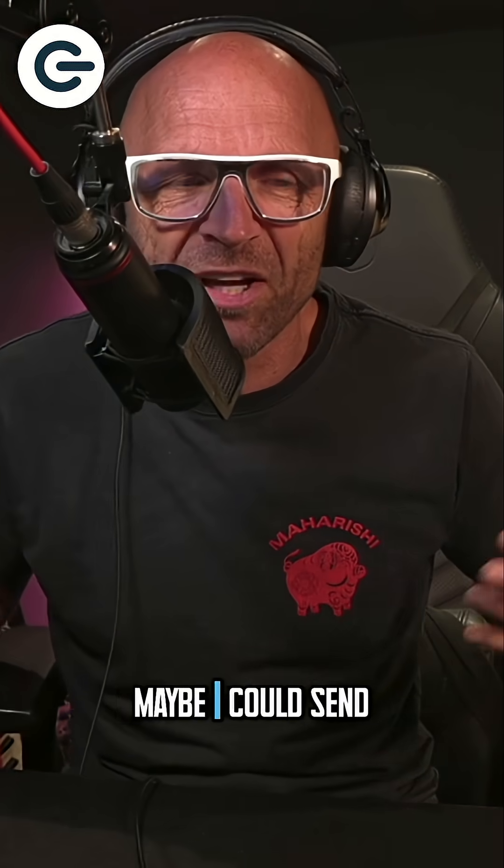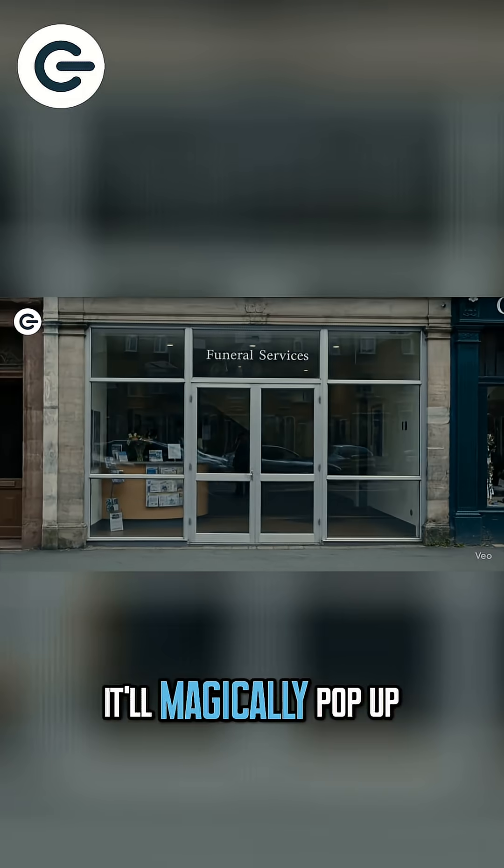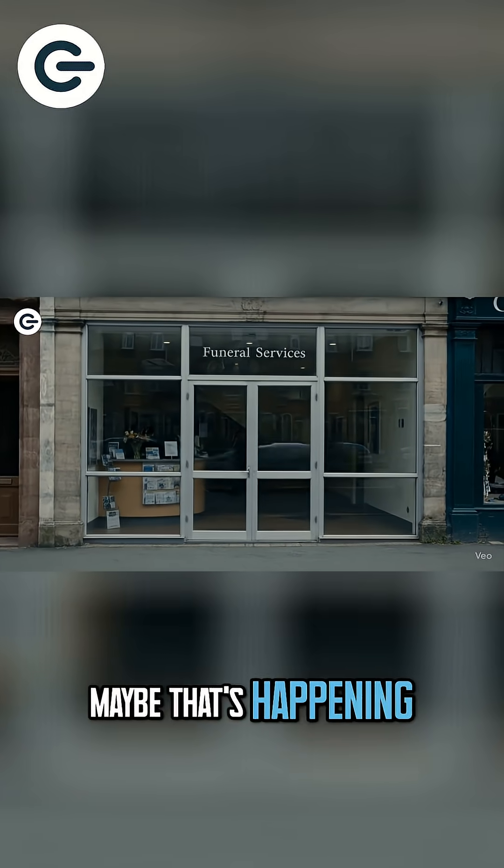I wanted that kind of slightly visually dour look — you know, browns and grays. I wish I could show you the result. In fact, maybe we can — maybe I could send the video to our producer and it'll magically pop up on the screen. It's already happened.